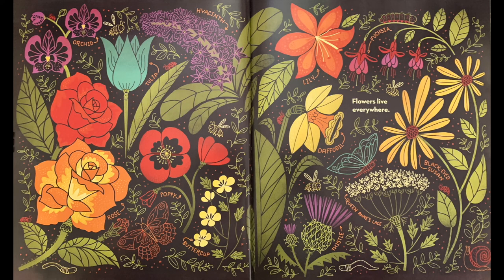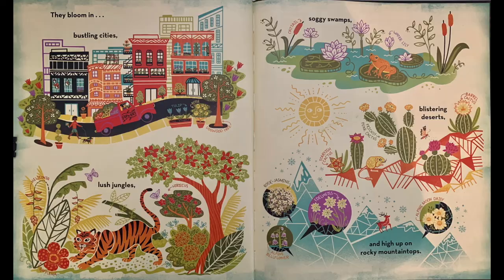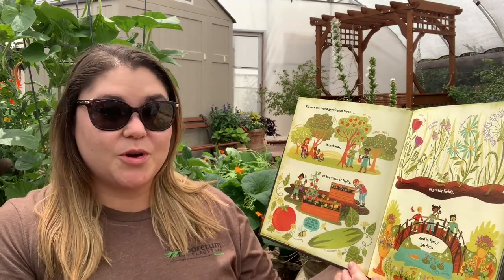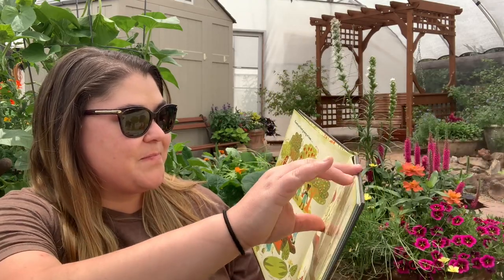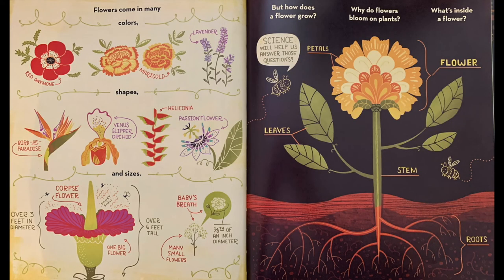Flowers live everywhere. They bloom in bustling cities, lush jungles, soggy swamps, blistering deserts, and high up on rocky mountaintops. Flowers are found growing on trees, in orchards, on the vines of fruits, in grassy fields, and in fancy gardens. Flowers come in many colors, shapes, and sizes. But how does a flower grow? Why do flowers bloom on plants? What's inside a flower? Science will help us answer those questions.